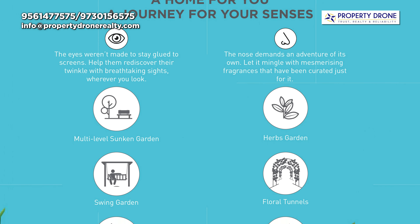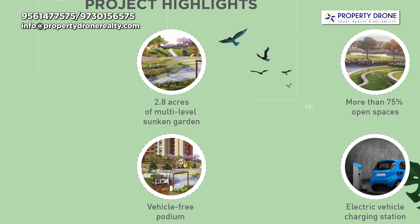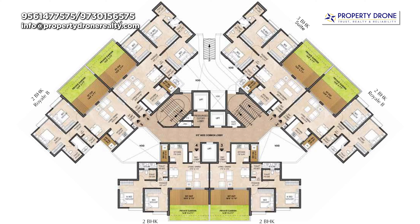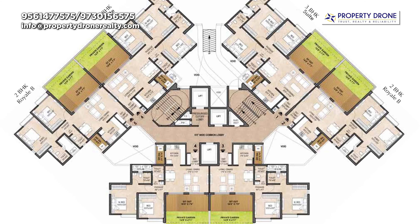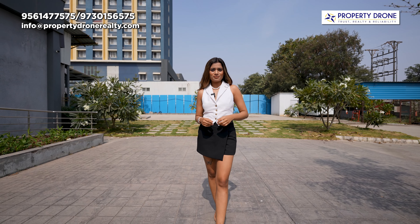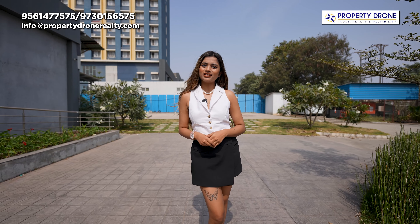If I talk about the amenities that you are getting in this project, you'll get about 40 plus resort-based amenities. If we talk about the floor plan of the project, in each building you are getting six apartments on each floor, along with that there are three lifts and two stairs. The most highlighted USP of this project is the saamne se hi aapka ring road guzarta hai, so it will be a better option for end use and an investment.